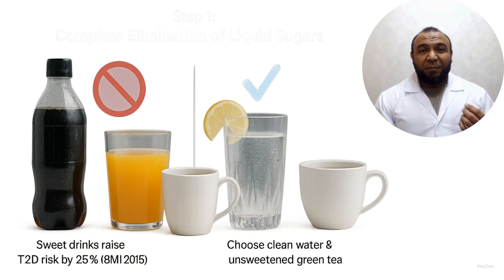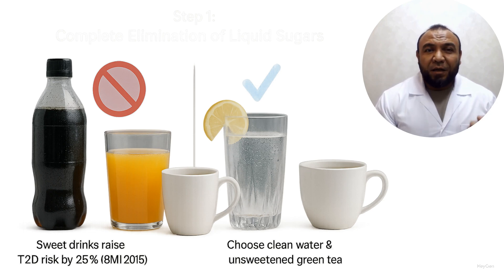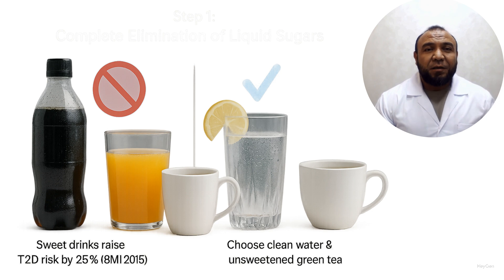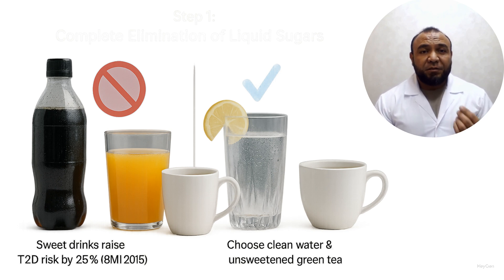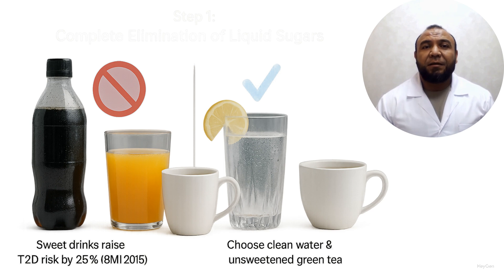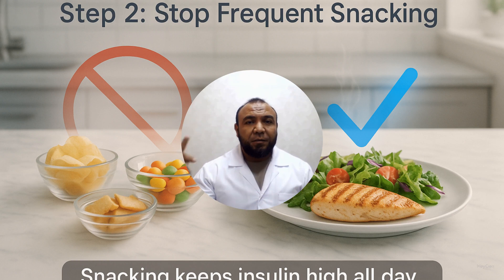Step 1: Complete elimination of liquid sugars. Liquid sugars — fruit juices, sodas, sweet tea — cause an immediate spike in blood glucose and overload the liver. They are among the most dangerous sugar sources. Eliminate sweetened drinks altogether. Drink plain water, unsweetened green tea or herbal infusions, or homemade unsweetened beverages. A meta-analysis of 29 studies showed that drinking 330 ml of sugar-sweetened beverages daily increases the risk of type 2 diabetes by 25%.